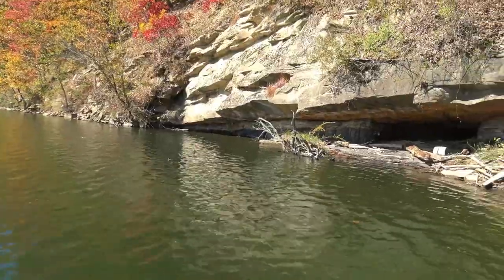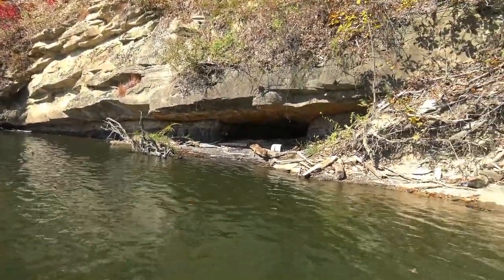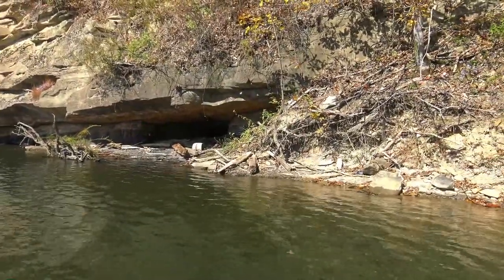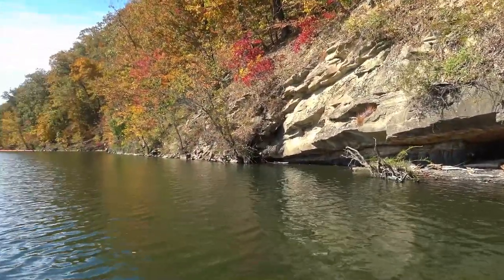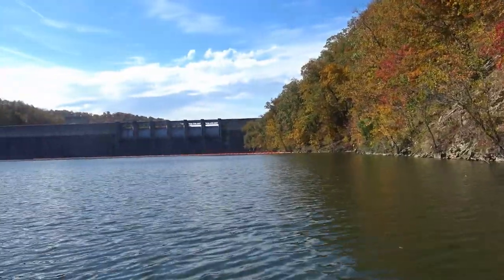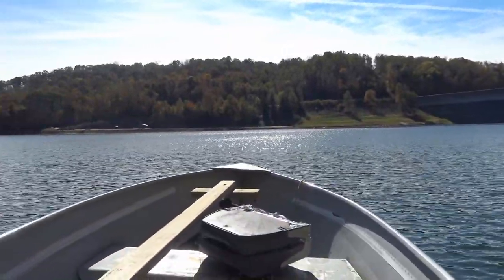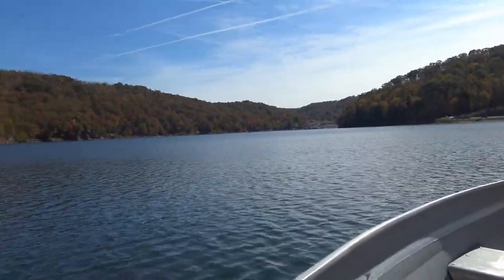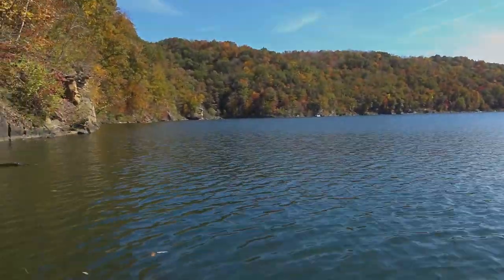It would be interesting to see when the water is down another month, if there's any old roads that go by this path here. There you have it — the Sutton Dam mine. It's a beautiful fall day, mid-October 2022.